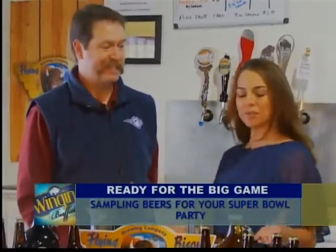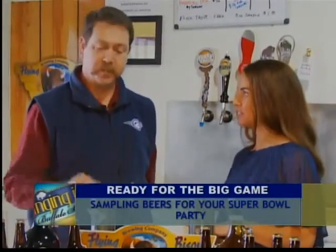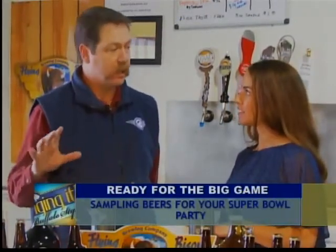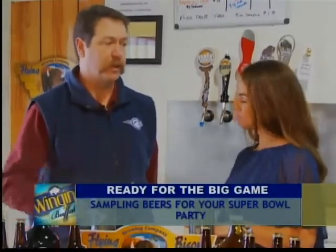Where should people be storing this once they purchase it? Refrigerator — it's always good to store it in the fridge. If you like your beer a little less than ice cold, just take it out and let it rest on the counter for a little while before you open it.